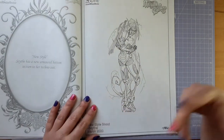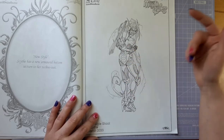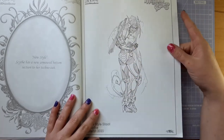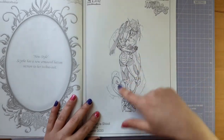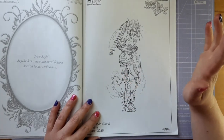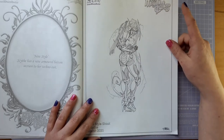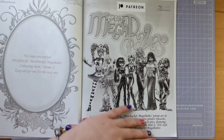Here we have Scythe in her new style. She has more armour added onto her, she's looking really awesome. I love all the electricity just fusing off her. What an image — she is just so tough.